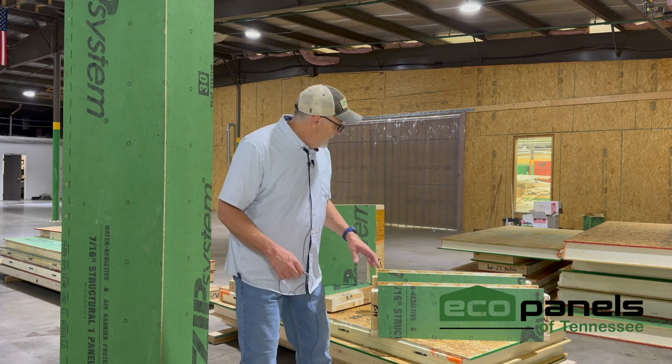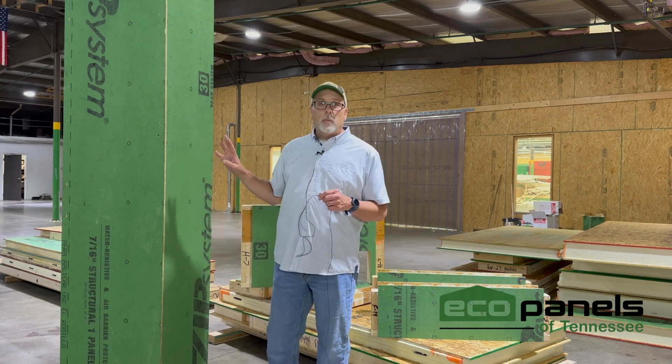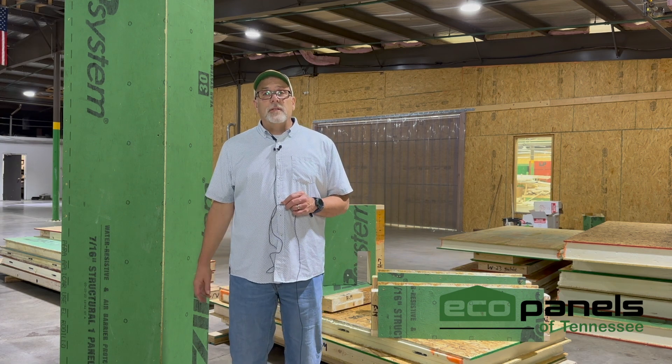We offer a pre-cut product. Every footer panel, header panel, window hole, door hole, corner, and wall section — it's all pre-cut, it's all numbered, and it's ready to go together like a puzzle. Because time is money, and the faster you can assemble it, the more money you're going to save.